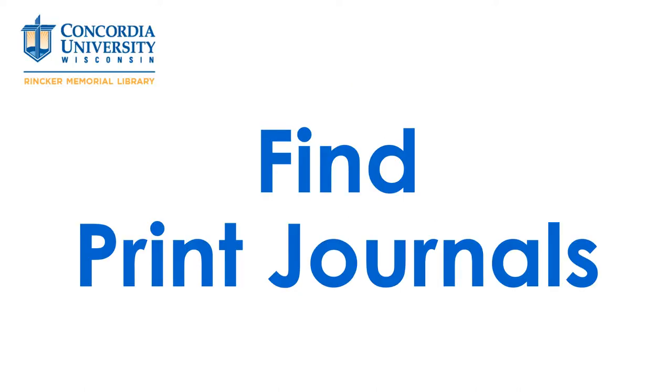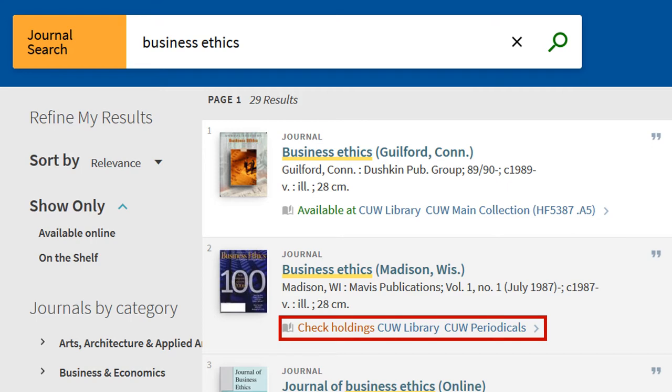This tutorial will cover finding print journals in the library. In the Primo search results you'll see: check holdings, COW library, and COW periodicals.